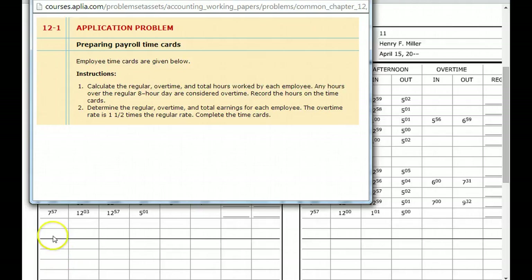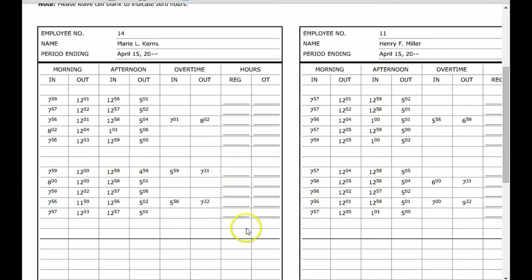Hello everybody, this is Mr. Bergman and I want to share with you how to do application problem number 12. It says employee time cards are given below, and I want to share with you what a time card looks like.